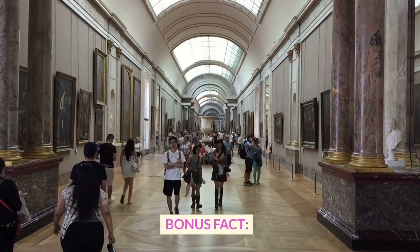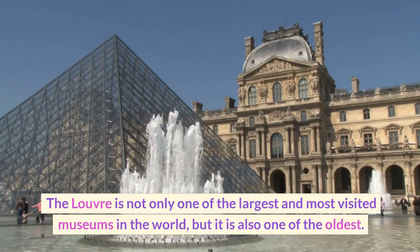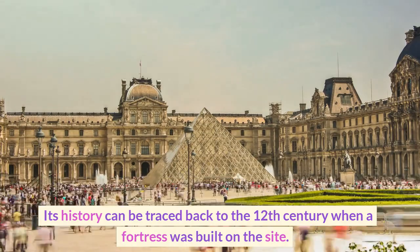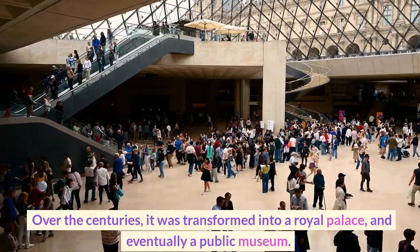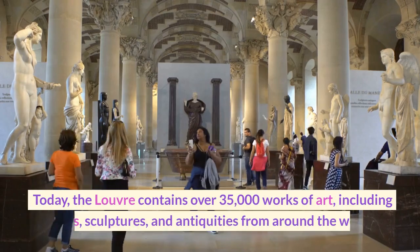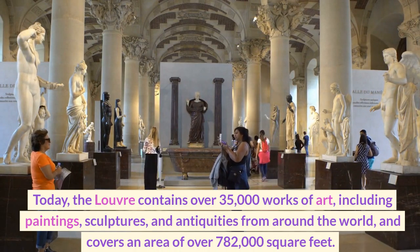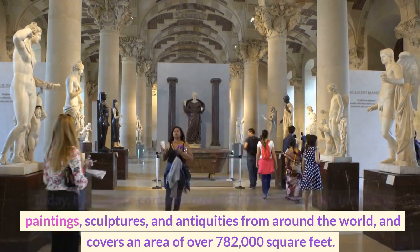Bonus Fact: The Louvre is not only one of the largest and most visited museums in the world, but it is also one of the oldest. Its history can be traced back to the 12th century when a fortress was built on the site. Over the centuries, it was transformed into a royal palace and eventually a public museum. Today, the Louvre contains over 35,000 works of art, including paintings, sculptures, and antiquities from around the world, and covers an area of over 782,000 square feet.